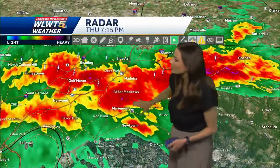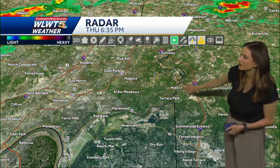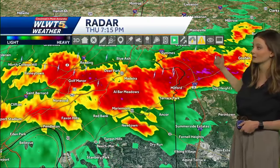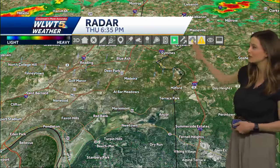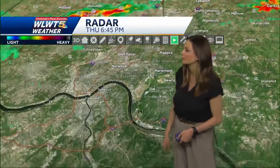Right now over top of Marymont and Newtown, that heavy rainfall is impacting areas over toward Terrace Park and Milford. This is going to move into Day Heights and Goshen — your sky is probably already gray and it's probably already raining at a pretty good rate right now too. Sims Township and Loveland, it's already starting to lighten up for you though. And then down toward Pendleton and Eden Park.